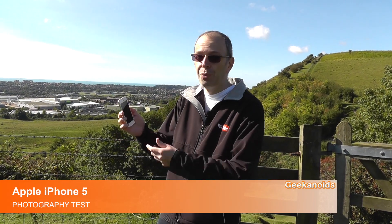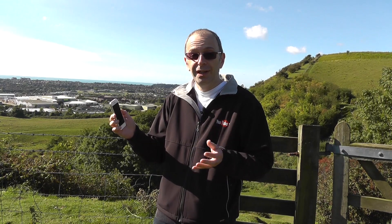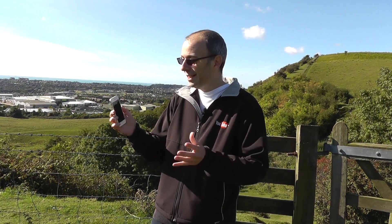Hi everyone, this is Dave from Geek & Noise and today I'm out and about with the Apple iPhone 5. In this video I'm going to be testing the camera, see if it can actually rival a compact digital camera. You're going to be seeing it in action including that new panorama feature that Apple introduced with iOS 6.